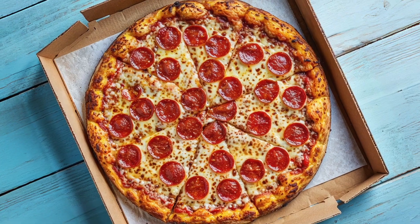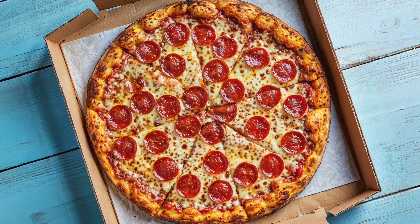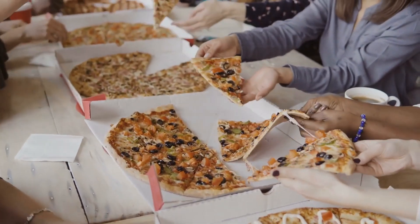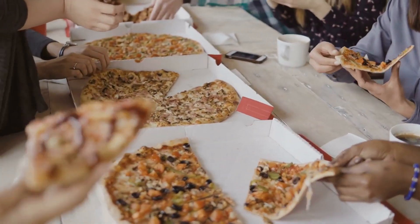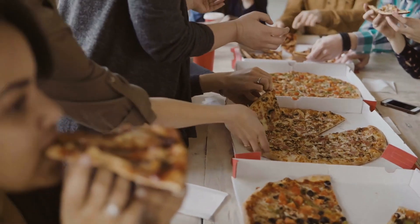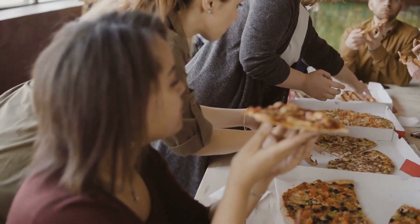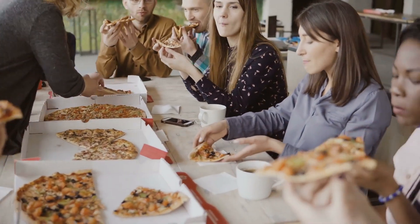Let's not forget that the square box's extra space serves another purpose — it's the perfect canvas for branding. Pizzerias can plaster their logos, slogans, and contact info all over the box, turning it into a walking advertisement. Try doing that on a round box and you'd run out of space pretty quickly.